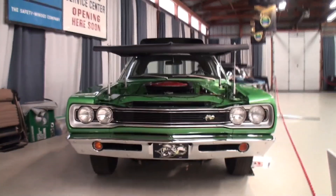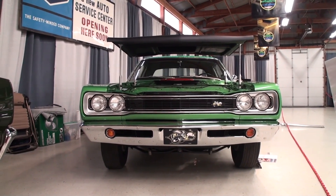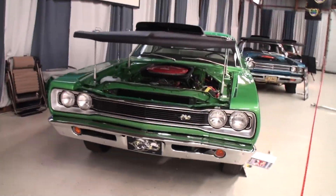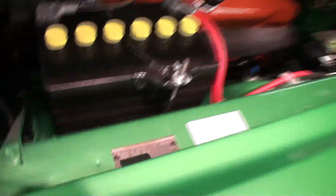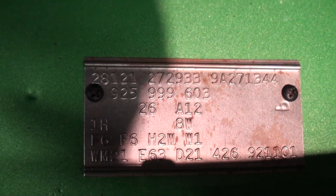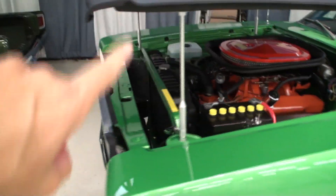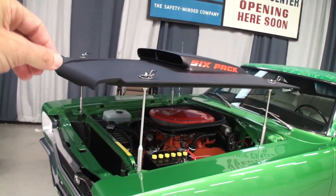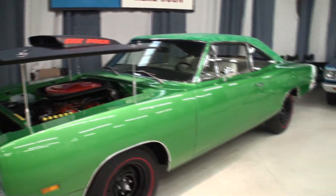I was fortunate enough to buy the car three years ago, actually on my journey out here to Carlisle, and the restoration started immediately after that. This is the end result of three years of a lot of work. And this is the first video of this car? Yes, this is the first video of this car. Welcome to the channel.